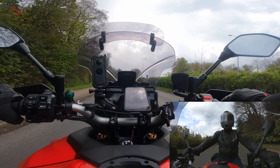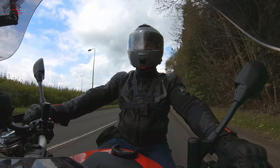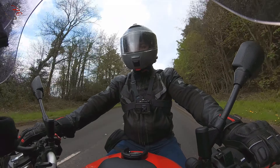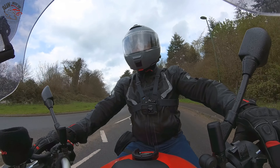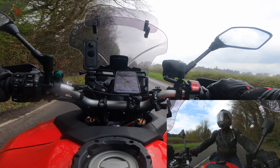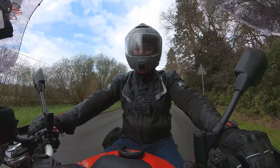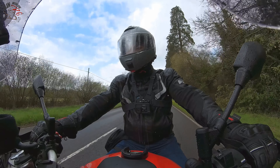It is drizzling, boys. Oh, we might have to come back. Actually, this is a good test. I'm gonna get soaked, but this is a fantastic test for this helmet.